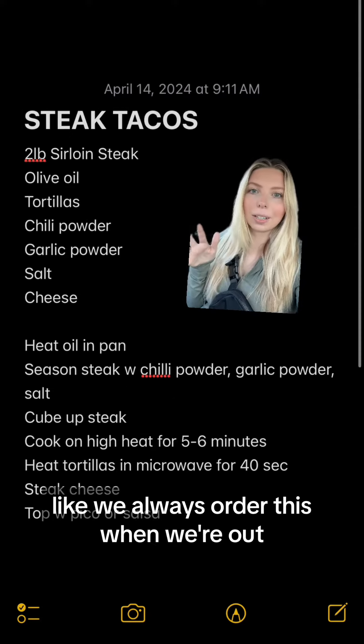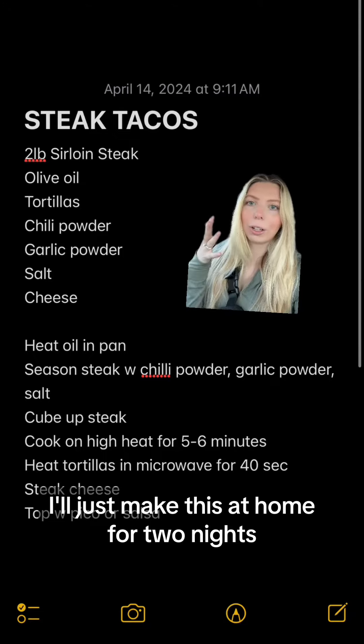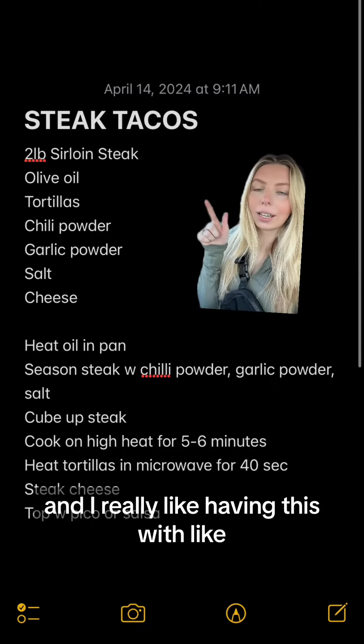This is our go-to — we always order this when we're out. I'll just make it at home for two nights, and I really like having it with pico too.